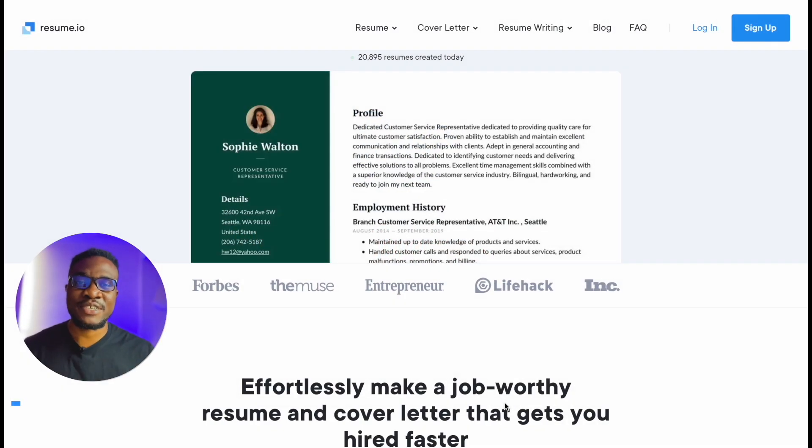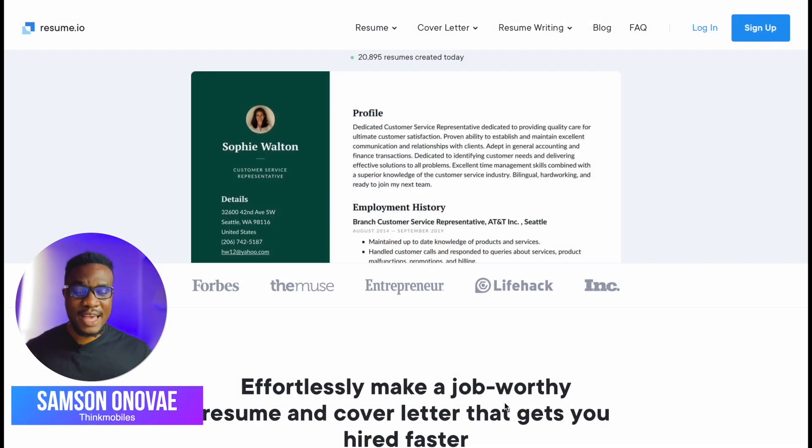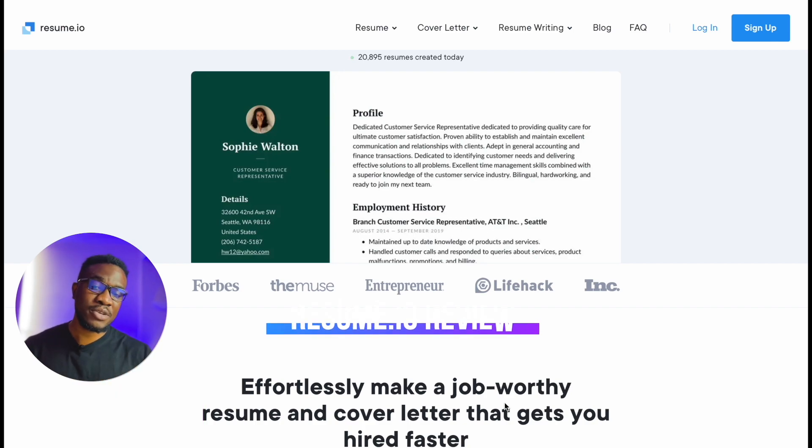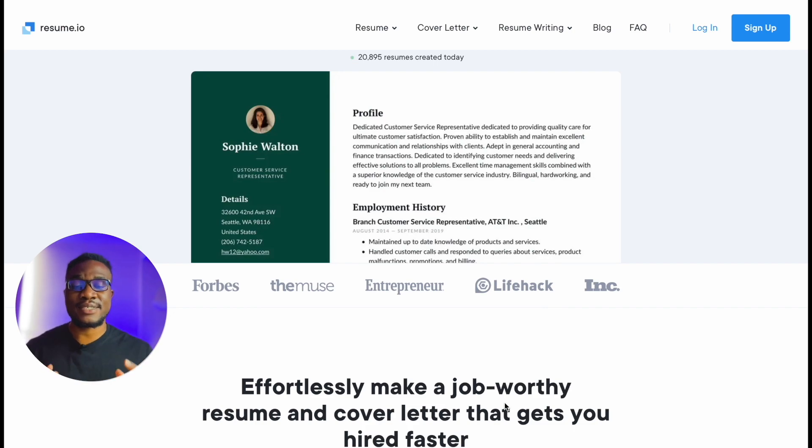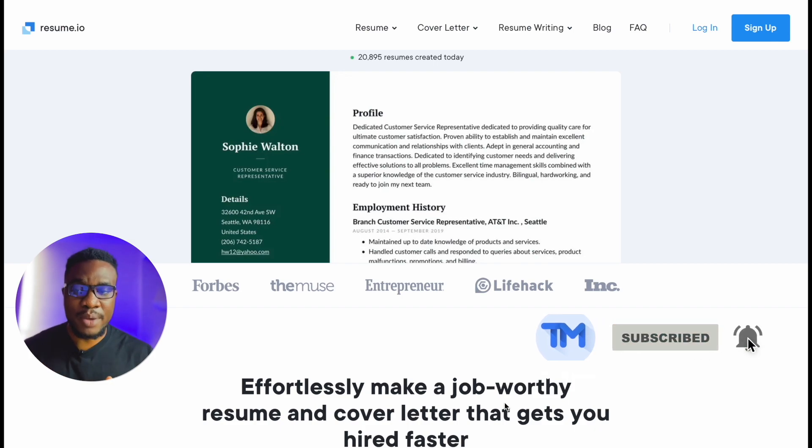Hey, what's up guys, this is Samson here again from ThinkMobiles and today I'm here with another review video. We're going to be looking at resume.io, and as you can see on the screen it says 'effortlessly make a job-worthy resume and cover letter that gets you hired fast.' Since you're watching this video, my guess is that you understand the value of having a professional-looking resume that is able to get you that interview, and today I believe this is a website that is going to help you do that.